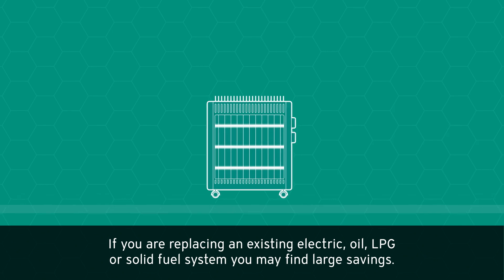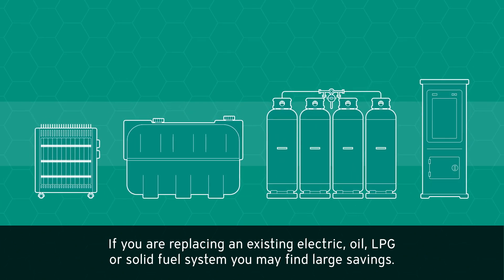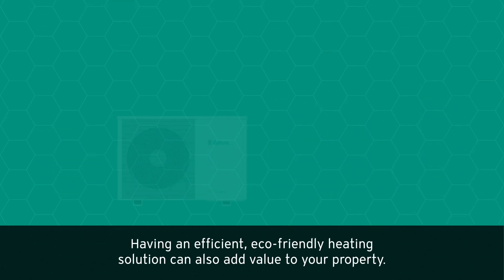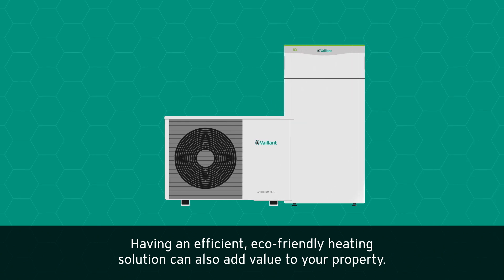Savings: if you are replacing an existing electric, oil, LPG or solid fuel system, you may find large savings. Having an efficient, eco-friendly heating solution can also add value to your property.